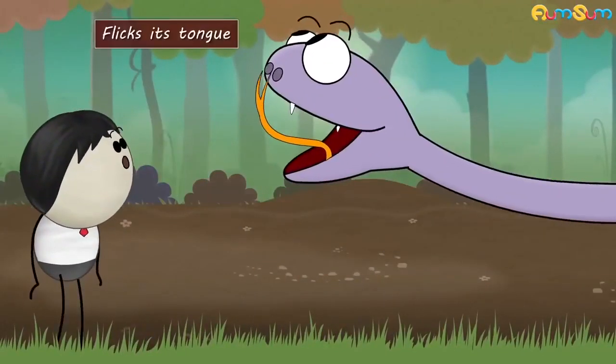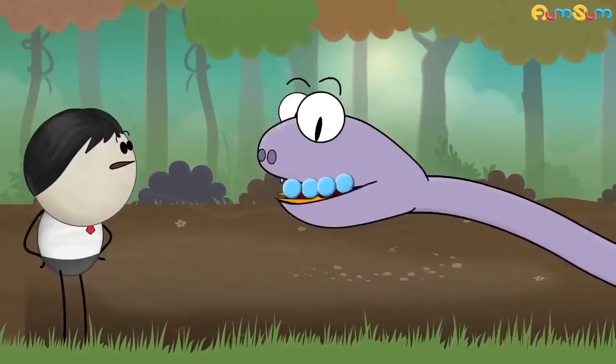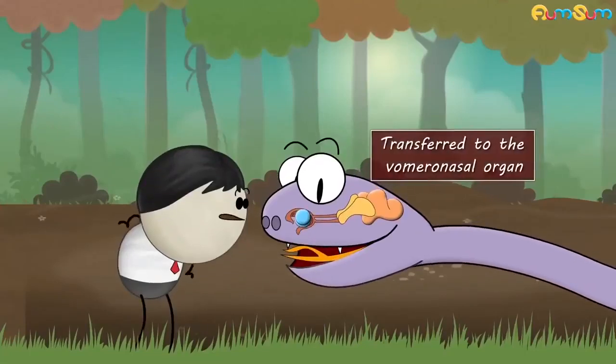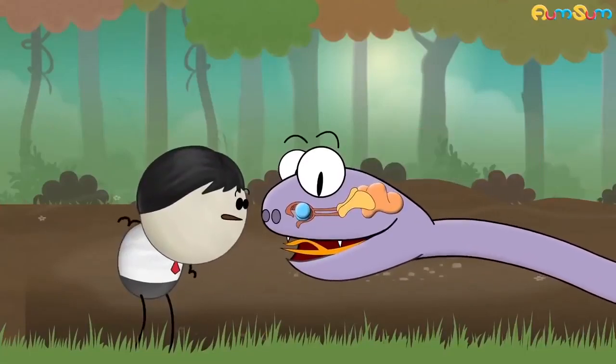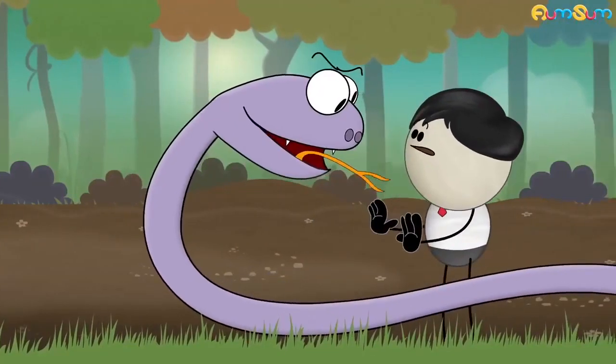Each time a snake flicks its tongue in the air, it collects odor particles. Then when the tongue is brought back, the particles are transferred to the vomeronasal organ. This organ detects the odors and sends signals to the brain, helping the snake smell.